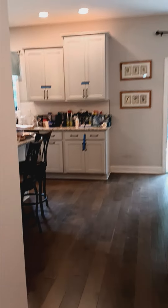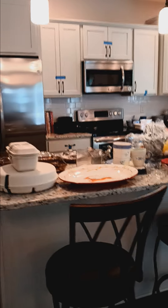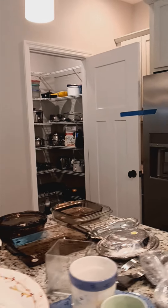Straight ahead is the kitchen area to your left. There is also a pantry filled with items, high and low, so make sure you take a look.